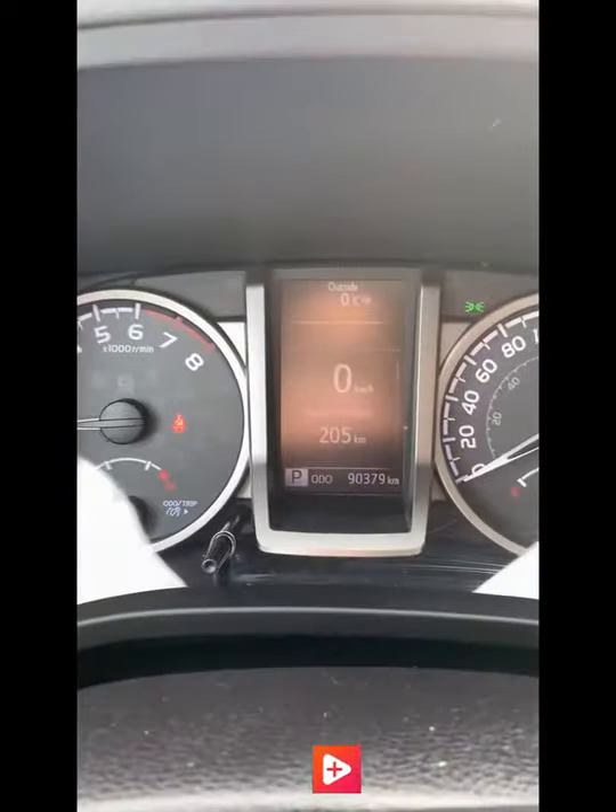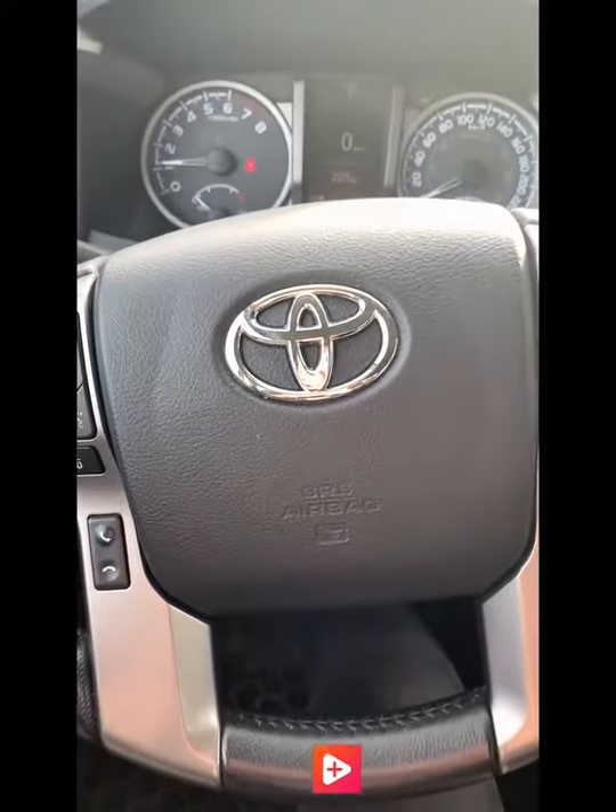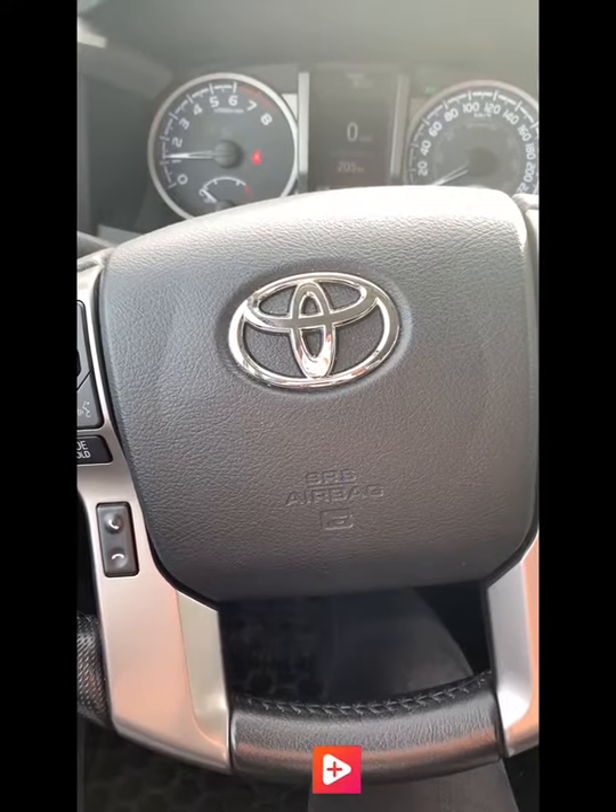This truck only has 90,000 kilometers on it but it's in amazing shape. Let's get another look around here. All right, so there we have it — the 2016 Toyota Tacoma.